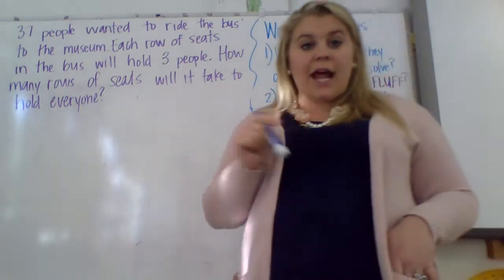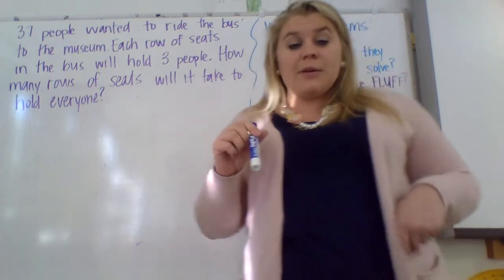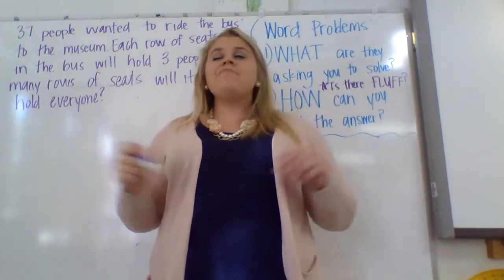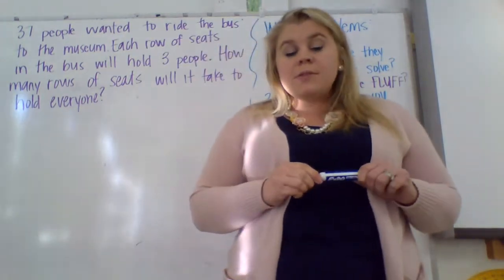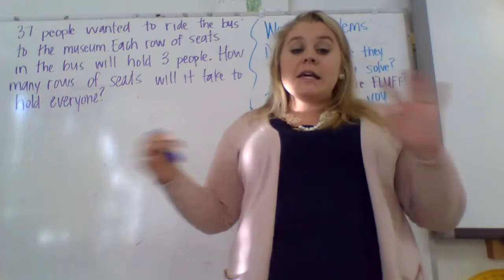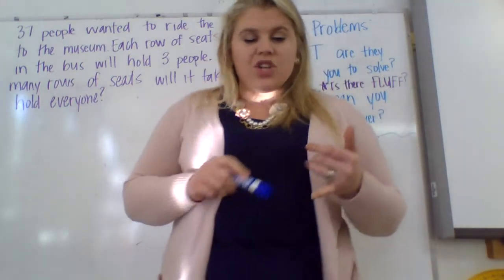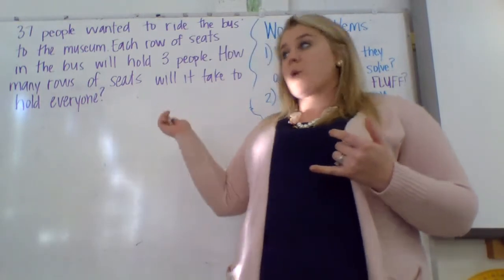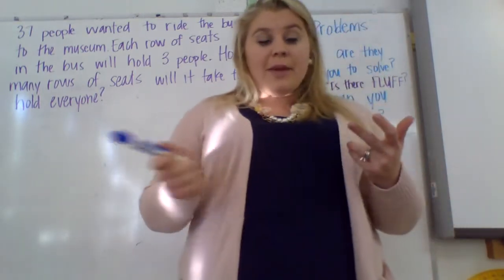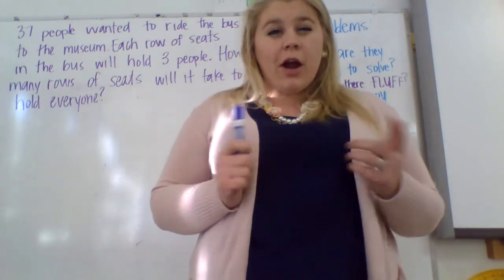We're going to work through three problems today. Some of these are going to be one-step problems where you can just solve one and it'll be good. Others are going to be two-step problems where you're either going to have to divide then multiply, or divide then divide — mixed operations. All of the problems we're going to do are going to involve division, but some of them might also involve subtraction, addition, or multiplication. You've got to read the problem and figure out what it's asking.